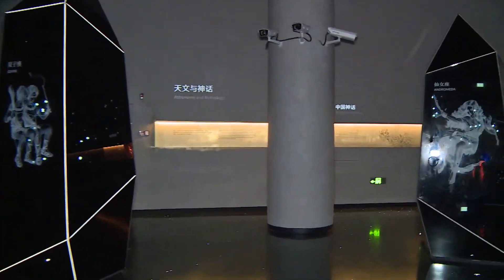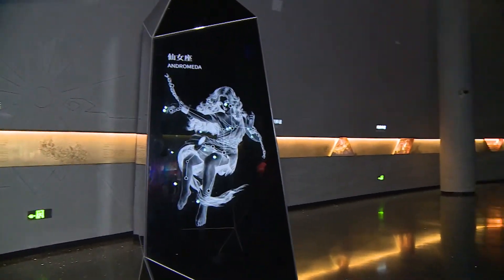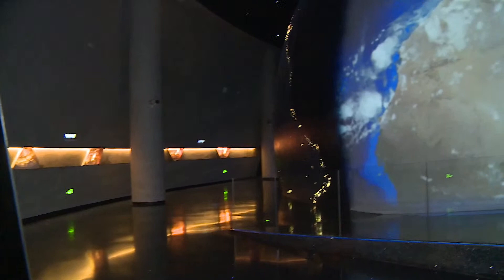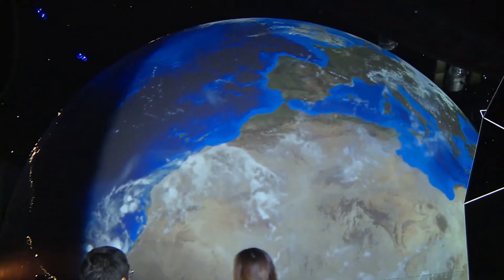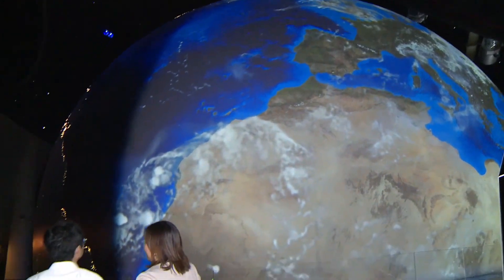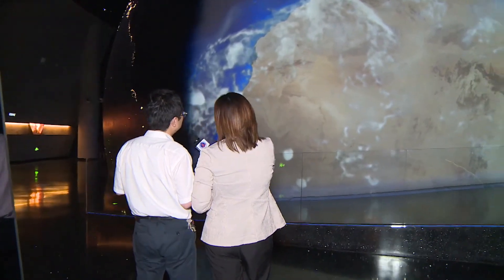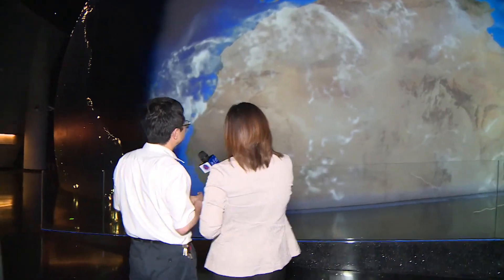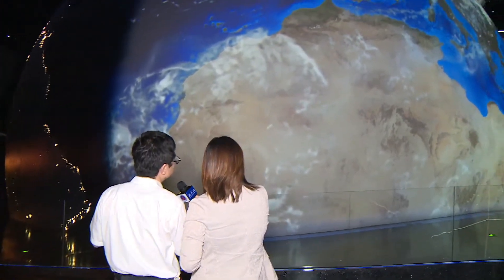The building has three principal forms: the oculus, inverted dome, and the sphere, which work together to track the Sun, Moon, and the stars. So now what we can see is a huge Earth — this is a very big board, divided into two parts. We want to use a projector to render it as a very huge Earth.